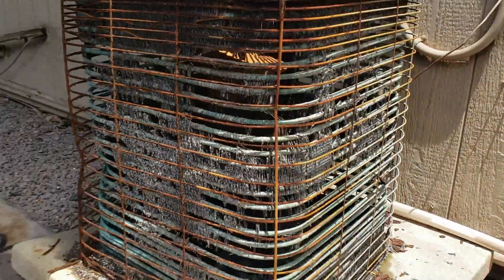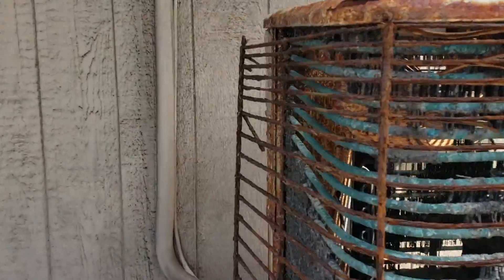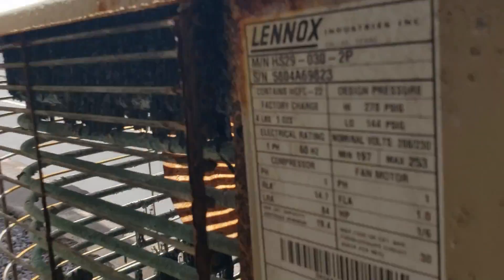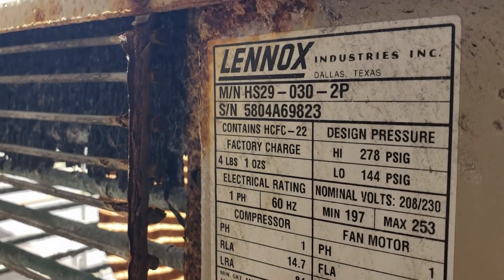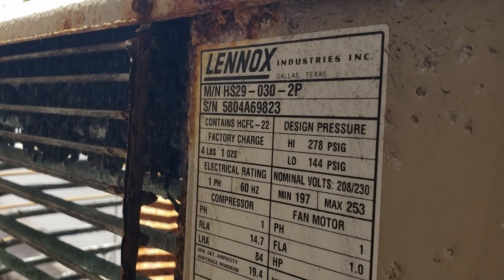This is what happens to units when they're standing next to the ocean. I'm curious what the age of this thing is — gonna have to hop up here. This one's a 2004, so about 20 years of ocean breeze.